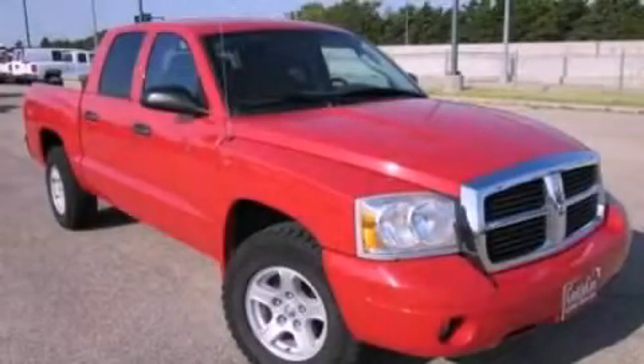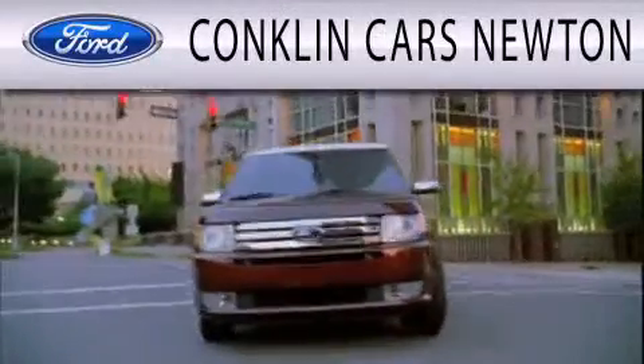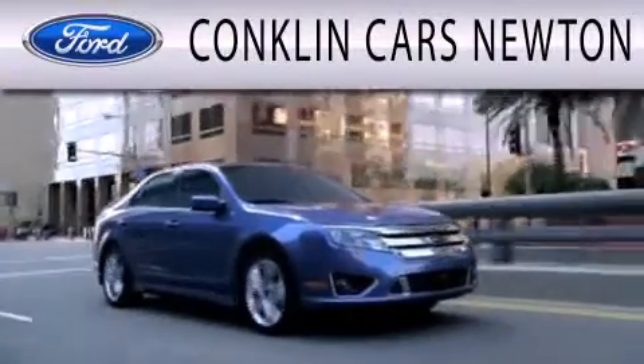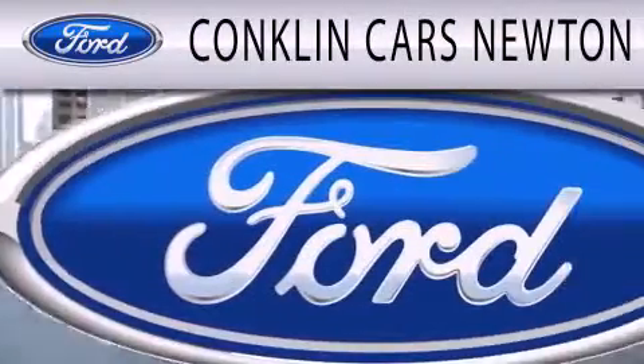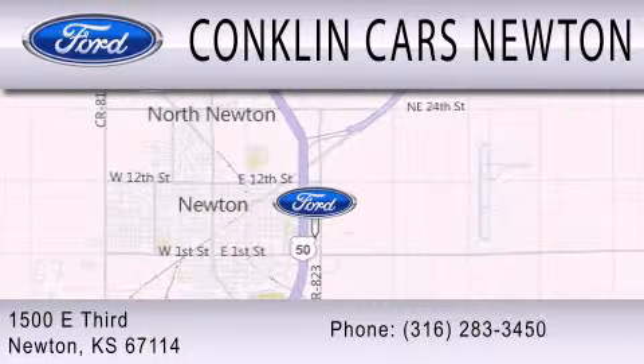Please call us today for more information on this great vehicle. Conklin Cars Newton is dedicated to doing everything possible to ensure that the experience you have selecting your next vehicle is as pleasant as possible. We're located at 1500 East 3rd in Newton.